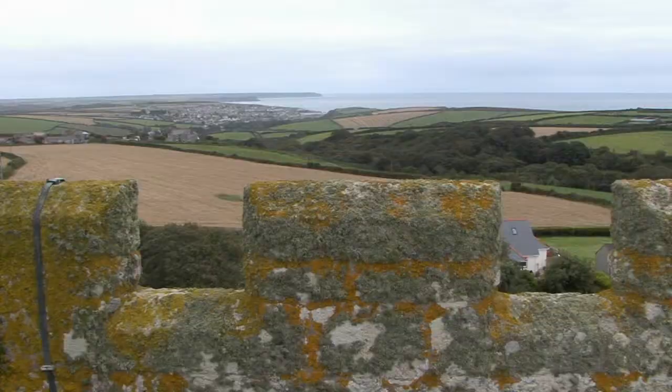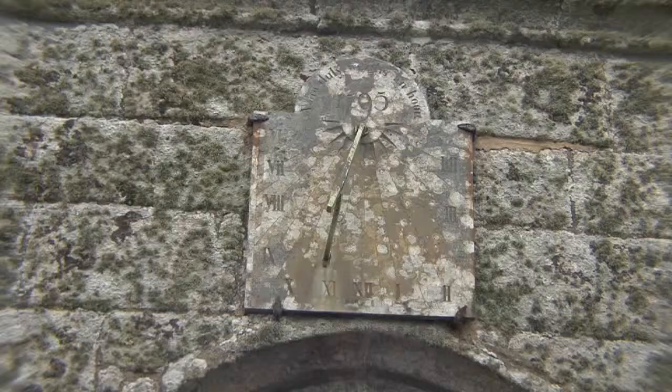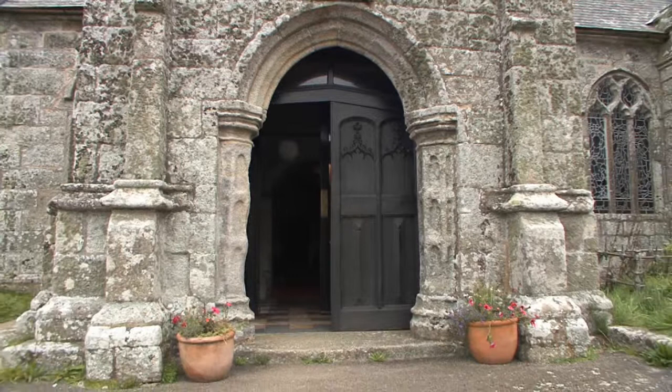The tower is 66 feet in height and can be seen for miles over the surrounding countryside, and is used by mariners at sea as an aid to navigation. The weathered jambs of the south porch, worn through the centuries by the hands of countless parishioners, vividly illustrate the passing of time.